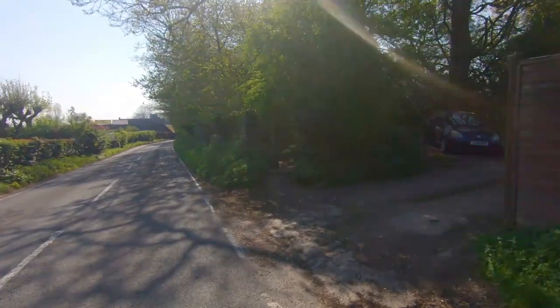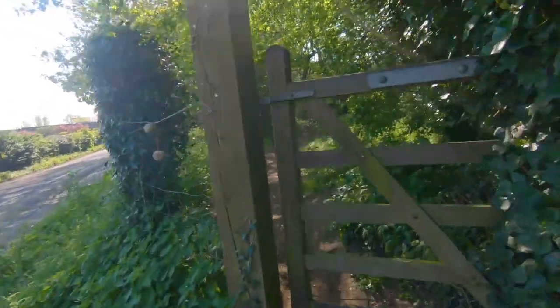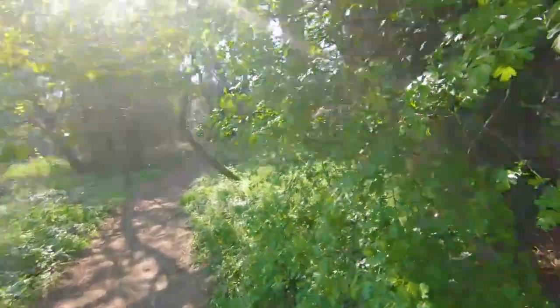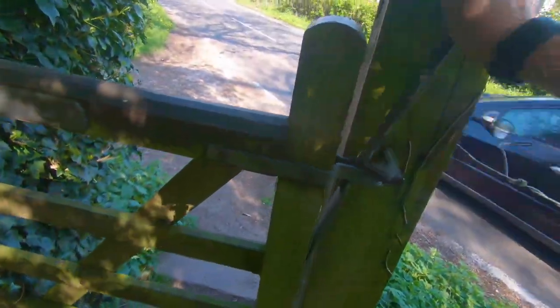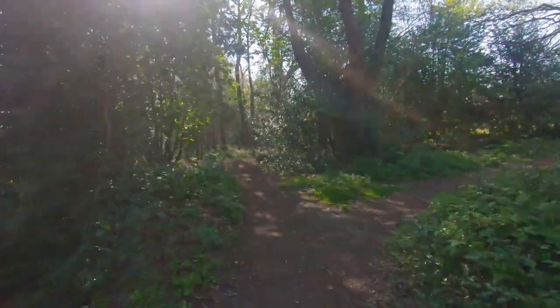We're heading out of the village. I'm going to go down to St Margaret's Church, which I think would be quite busy today being Easter Sunday. We're also on the lookout for bluebells as it's the season for them.